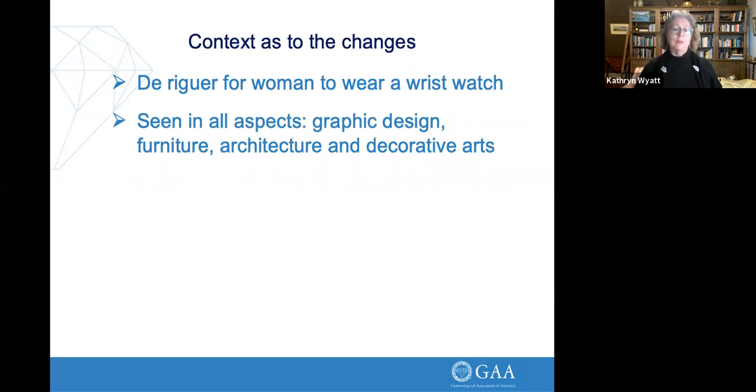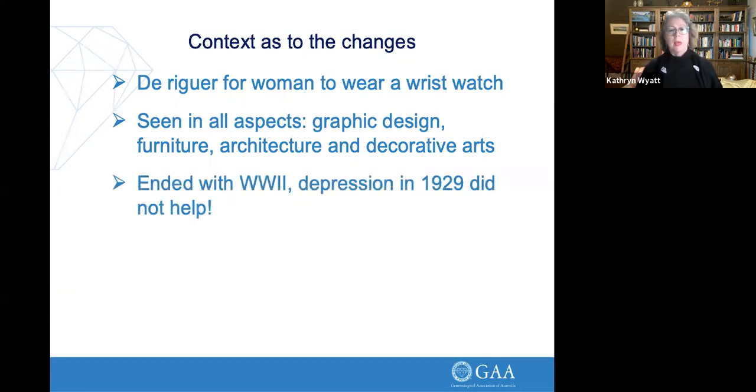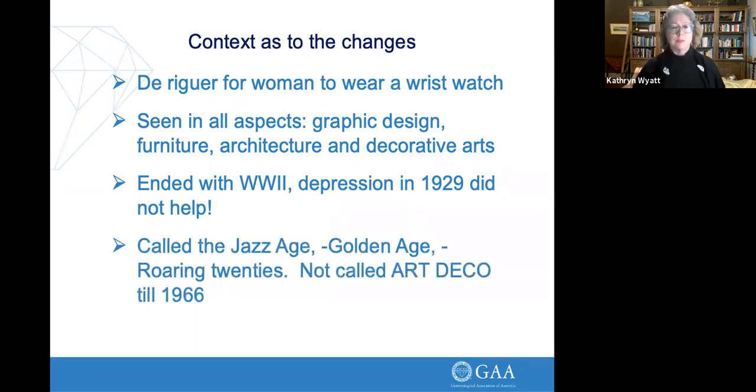With the Art Deco influences, we see it in everything: graphic design, furniture, decorative arts, railway stations, architecture — think of the Empire State Building. It was one of the most prolific design movements of our time. It ended with World War II, and the Depression starting in October 1929 didn't help either. At the time it was called the Jazz Age, the Golden Age, the Roaring Twenties. It wasn't actually called 'Art Deco' until about 1966, when someone curating an exhibition coined the abbreviated term and it caught on.